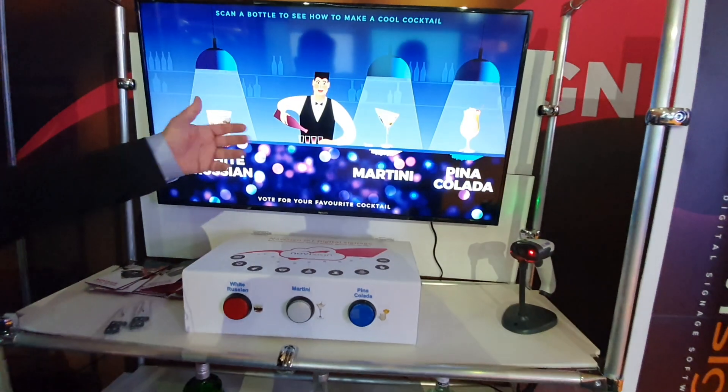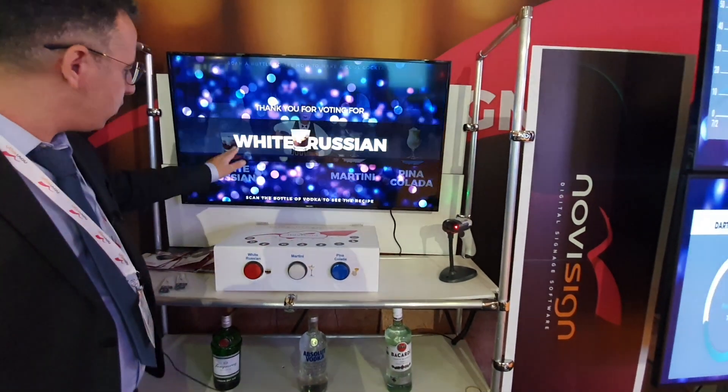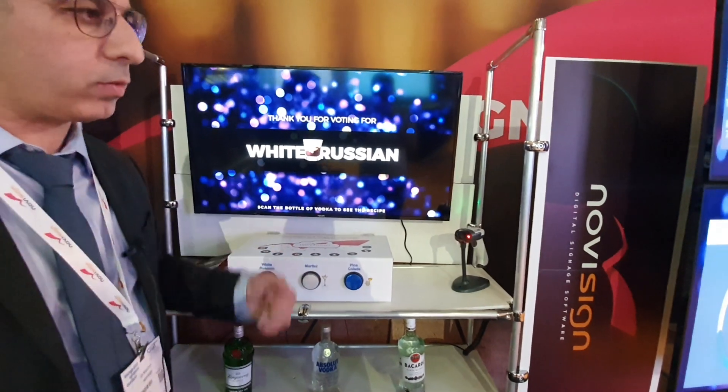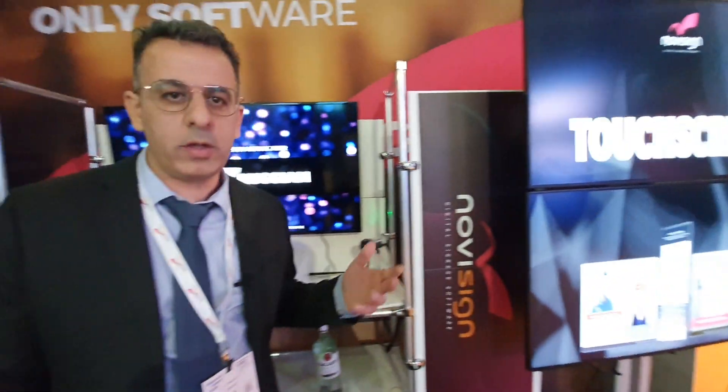And then another guy can come and vote for the White Russian — White Russian voted, and immediately it's on the screen. Everything after that we see has a dashboard, so people can learn what is more active.